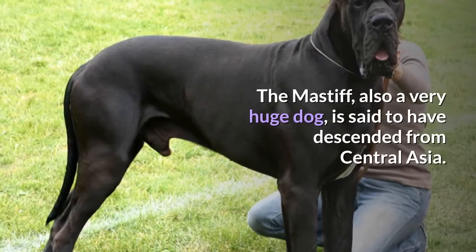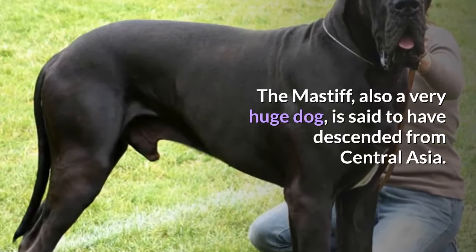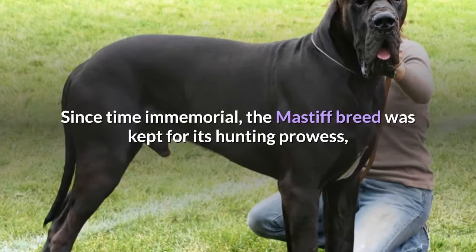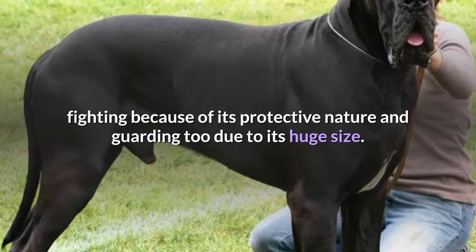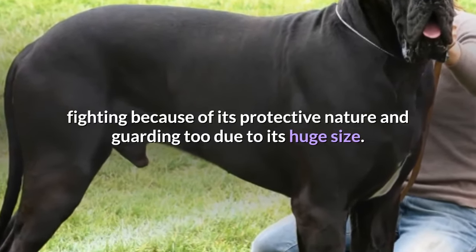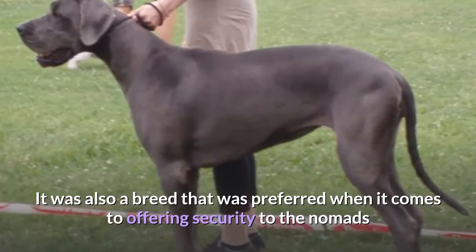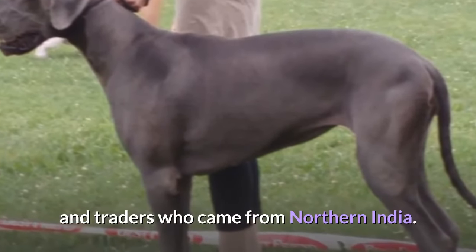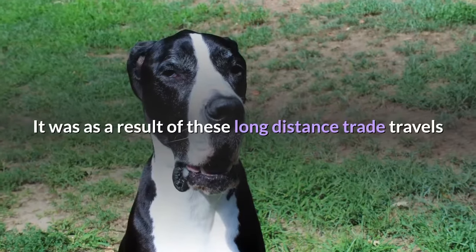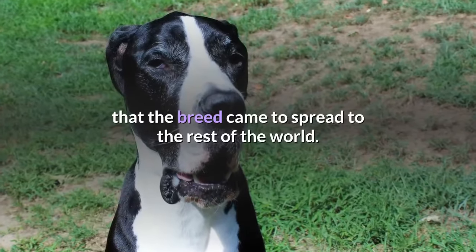The Mastiff, also a very huge dog, is said to have descended from Central Asia. Since time immemorial, the Mastiff breed was kept for its hunting prowess, fighting because of its protective nature, and guarding too due to its huge size. It was also a breed that was preferred for offering security to the nomads and traders who came from Northern India. It was as a result of these long-distance trade travels that the breed came to spread to the rest of the world.